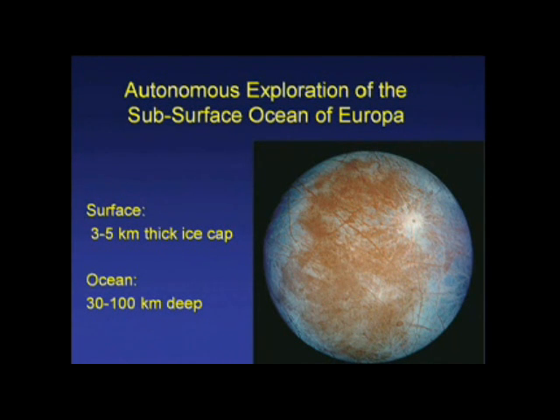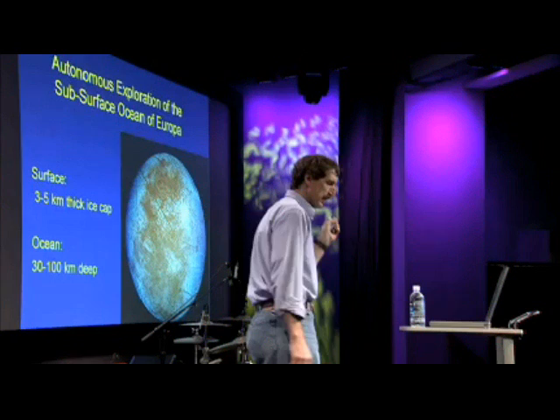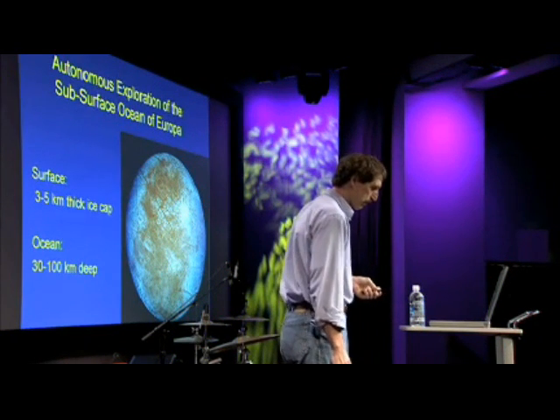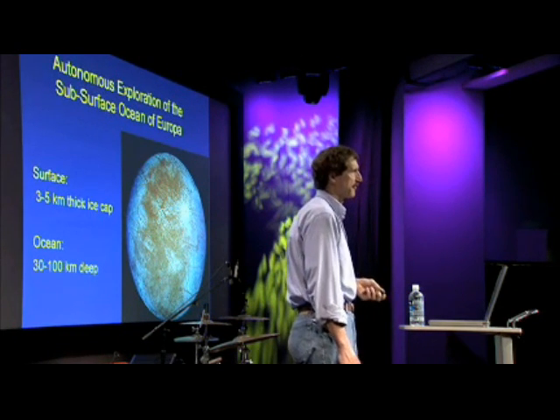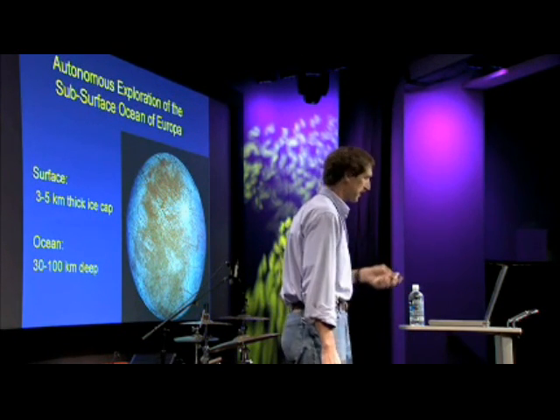This is Europa. Carolyn Porco mentioned another one called Enceladus the other day. This is one of the places where planetary scientists believe there is the highest probability of the detection of the first life off Earth, in the ocean that exists below there.